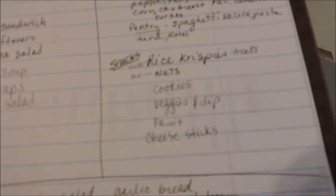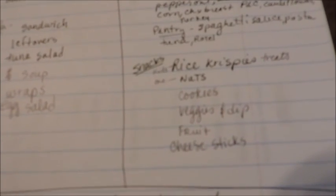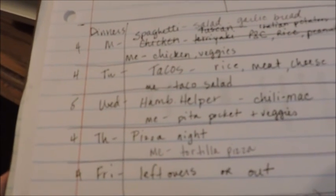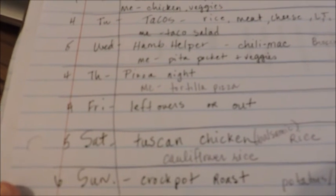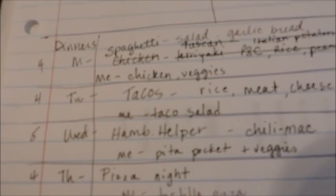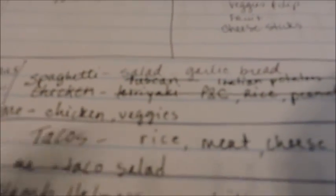I might make some cookies for the kids. And I have some veggies and dip for myself, and fruit, and then some cheese sticks that are left. Then at the very bottom I write down Monday through Sunday and start to plan out the menu. So for this week on Monday, we're going to be having spaghetti with salad and garlic bread.